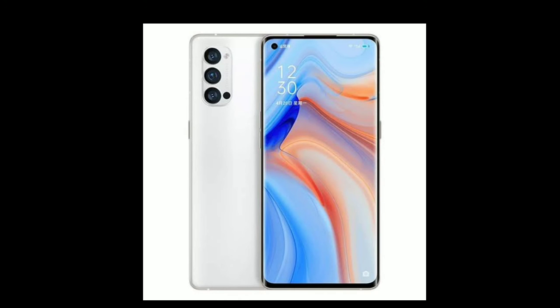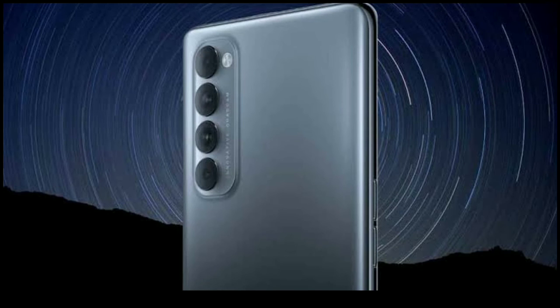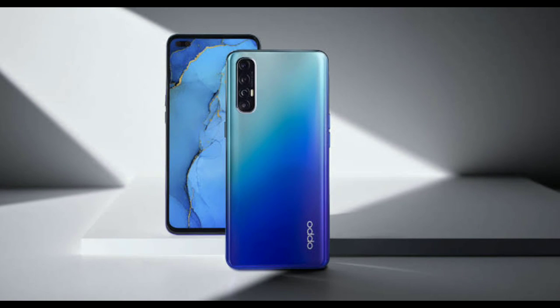Going by previous leaks, one of the Reno 5 models will launch with a 6.43-inch AMOLED display and support Full HD+ resolution. The imaging will be handled by a quad-lens module at the rear, which will feature a 64MP primary sensor. The punch hole might accommodate a 32MP sensor for selfies and video calls.